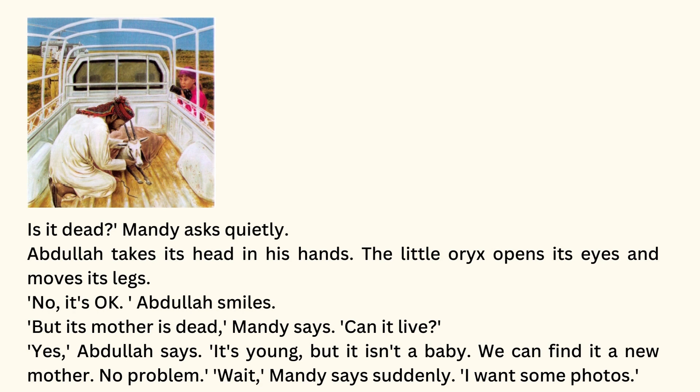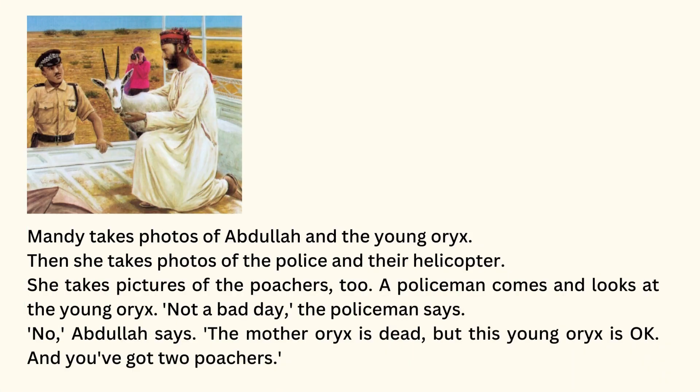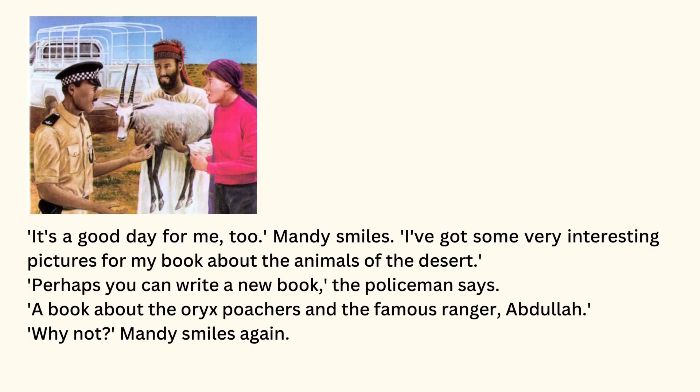Wait, Mandy says suddenly. I want some photos. Mandy takes photos of Abdullah and the young oryx. Then she takes photos of the police and their helicopter. She takes pictures of the poachers, too. A policeman comes and looks at the young oryx. Not a bad day, the policeman says. No, Abdullah says. The mother oryx is dead, but this young oryx is okay. And you've got two poachers. It's a good day for me, too, Mandy smiles. I've got some very interesting pictures for my book about the animals of the desert. Perhaps you can write a new book, the policeman says — a book about the oryx poachers and the famous ranger, Abdullah. Why not? Mandy smiles again.